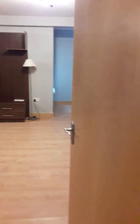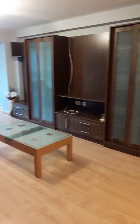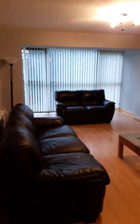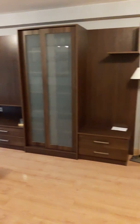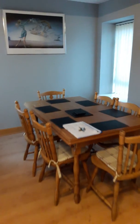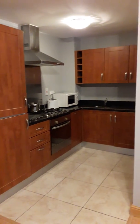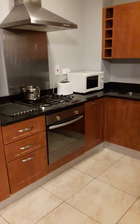Moving into the living room. This is a great sized living room, and it also has a balcony at the end of the living room which I can show you in a second. There's also a dining area here. And you have the fitted kitchen with granite worktops and a gas cooker.